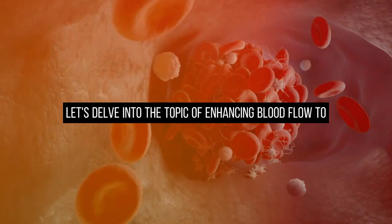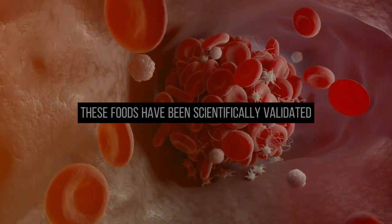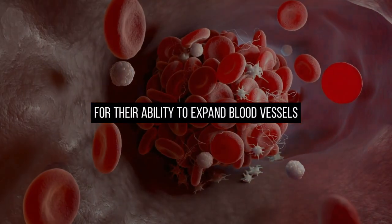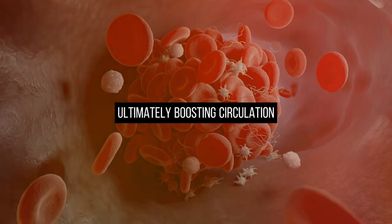Let's delve into the topic of enhancing blood flow to your legs and feet through dietary choices. These foods have been scientifically validated for their ability to expand blood vessels and reduce inflammation, ultimately boosting circulation.